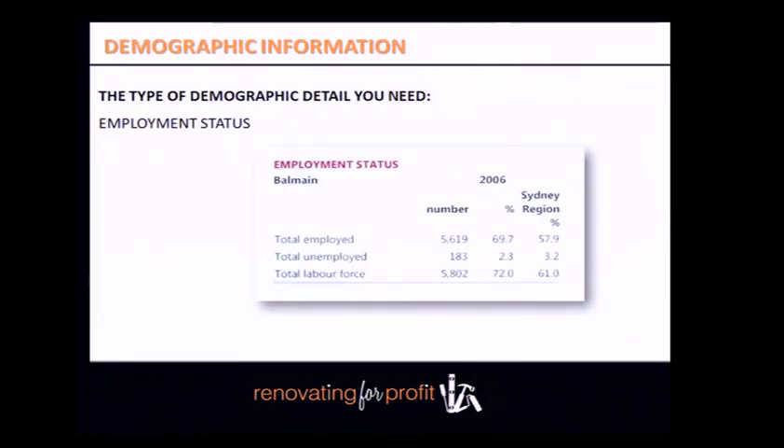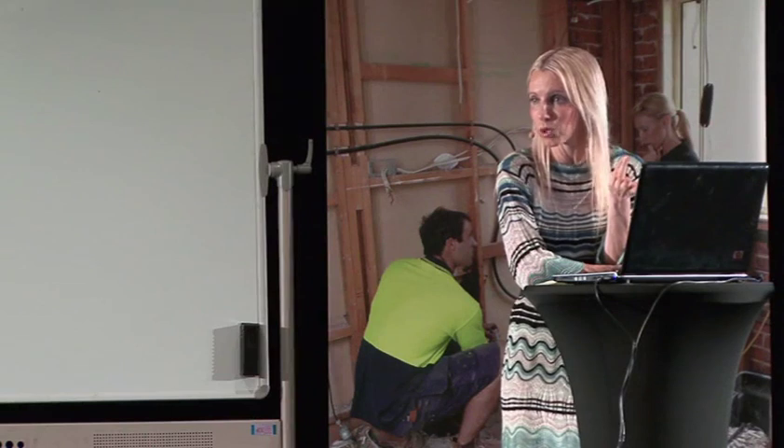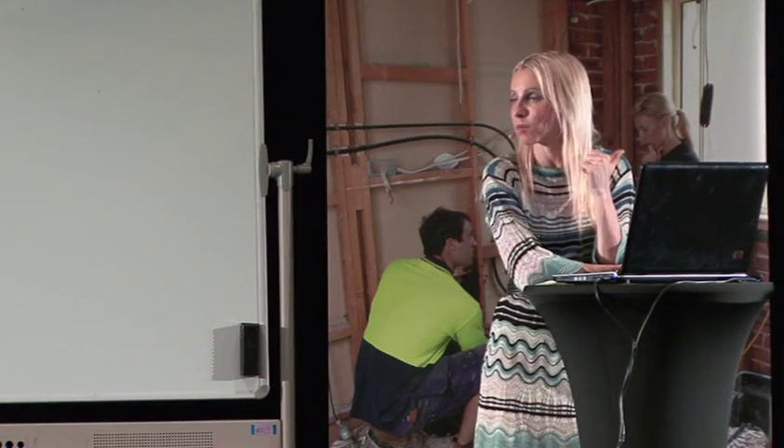Determine the employment status of local residents — are they employed or unemployed? You want to go into suburbs where the majority of people are employed, because if they don't have a job, they're not going to be buying any house. This is a very quick check.